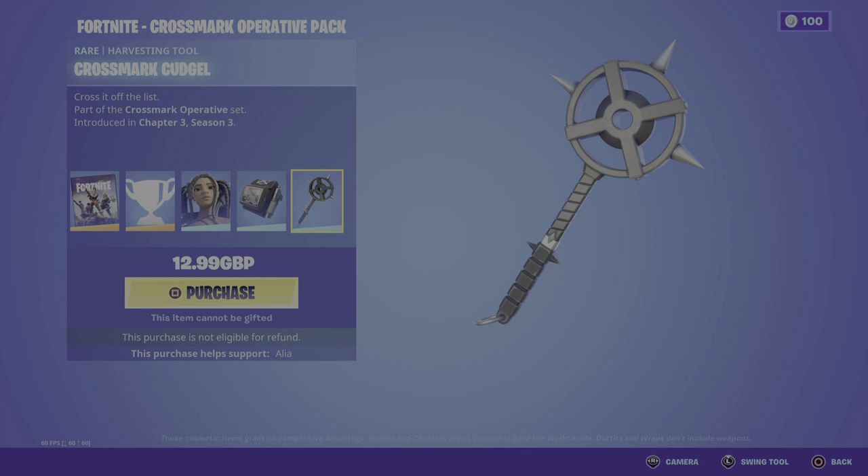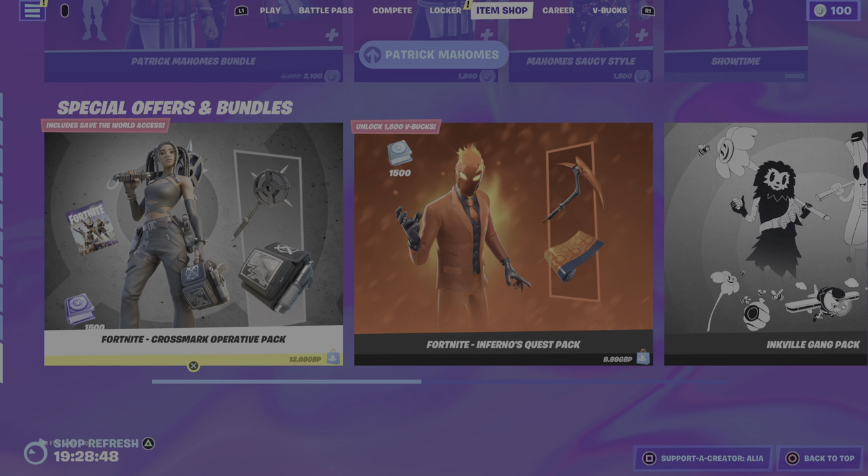It's pretty damn cool. So the bundle is £13. For me in England, to buy 1,000 V-bucks is about £6.99, so with the extra 500 V-bucks you can earn, you're probably getting about £10 worth back — something like that.